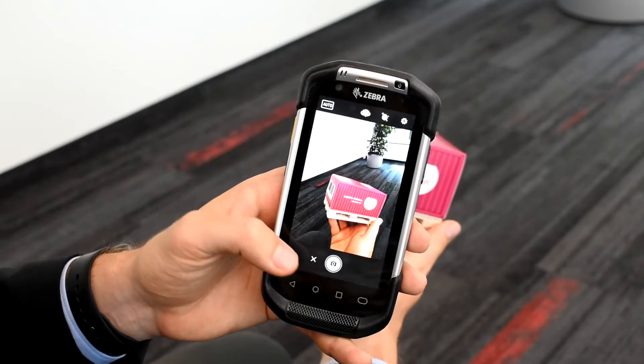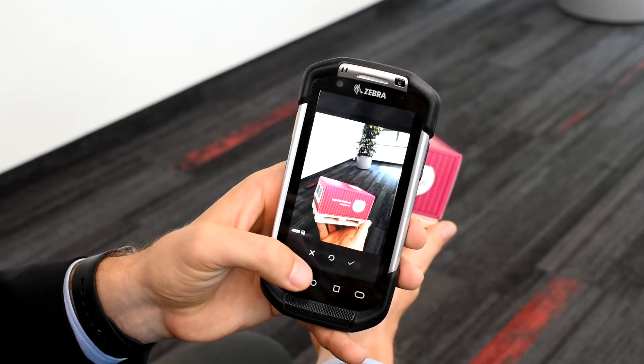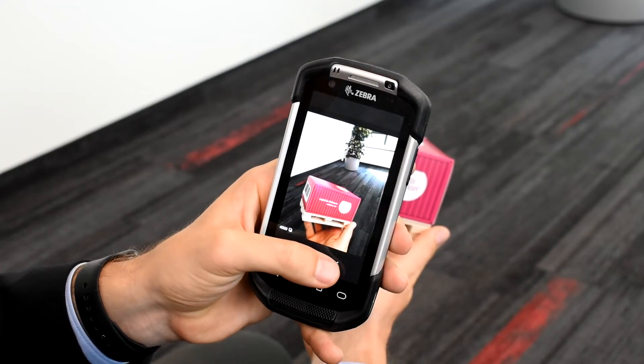Missing quantities can be identified immediately and damages can be recorded via photo. All of this information you can see in real time in the TMS CarLo. You can customize your process on the scanner with the help of workflows and checklists.